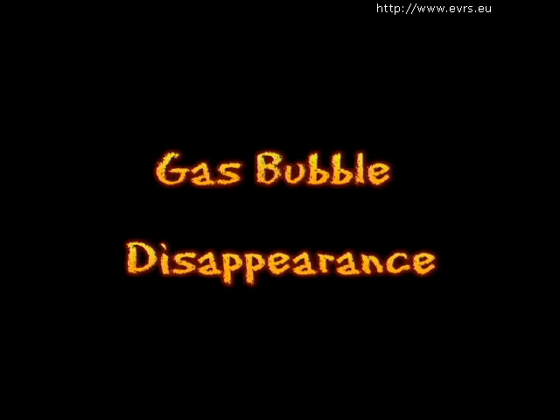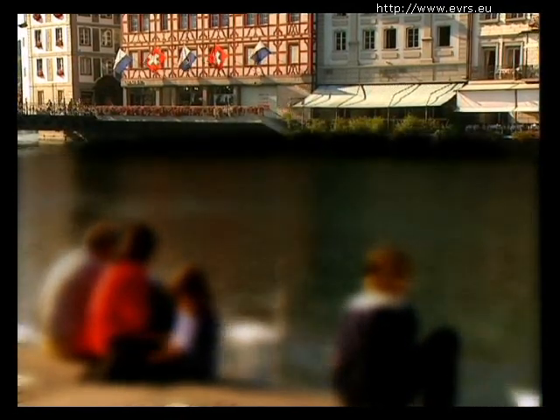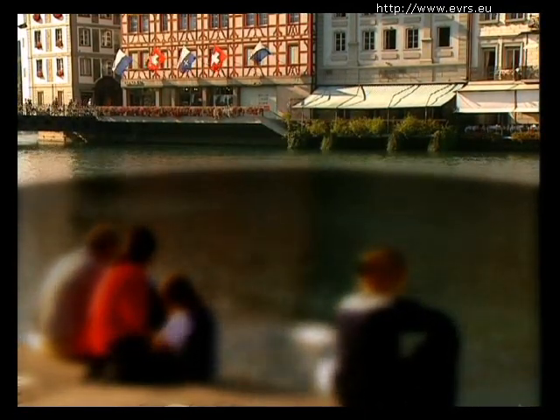This bubble will disappear by itself after several days. During this time, you will see a large black spot in your inferior visual field, as if you were looking through an aquarium.